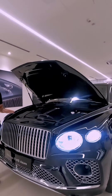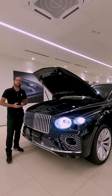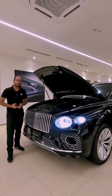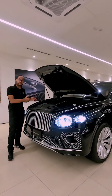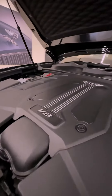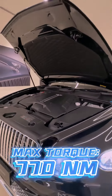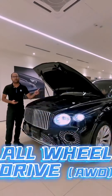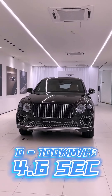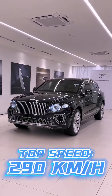Under the hood, despite this variant's luxury levels, it does not get Bentley's signature W12 engine — you'll need the Bentayga Speed for that. Instead, this variant gets a 4-litre twin-turbocharged V8 delivering 542 horsepower and 770 Newton-meters of torque, paired with an eight-speed automatic transmission and all-wheel drive, enabling a 0–100 kph sprint in just 4.5 seconds and a top speed of 290 kph.